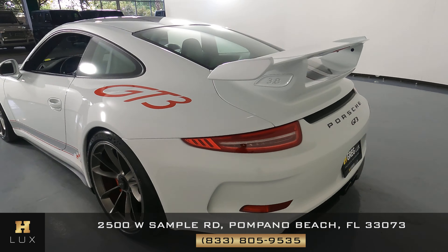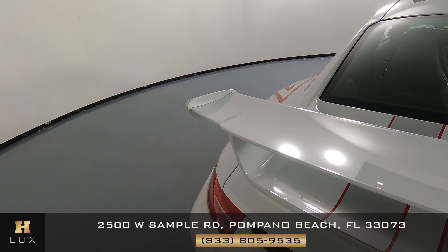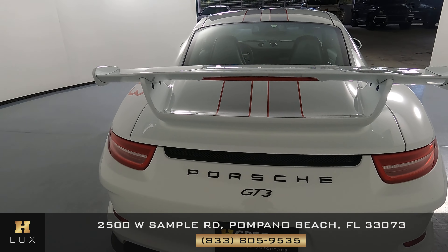Let's take a look at the back of the car. The spoiler is in excellent condition — I'm not seeing any scratches or paint chips. And the back of the car is perfect as well.